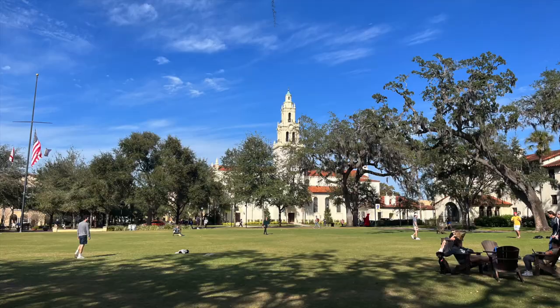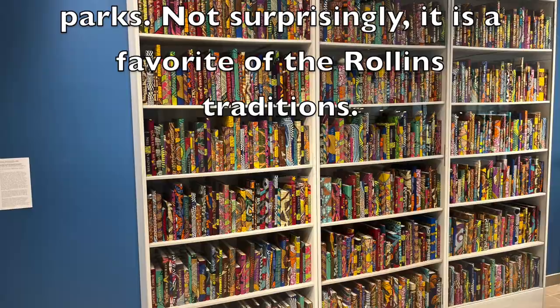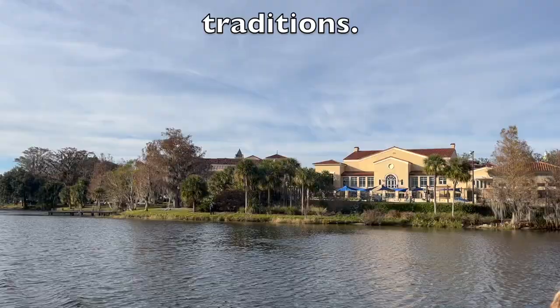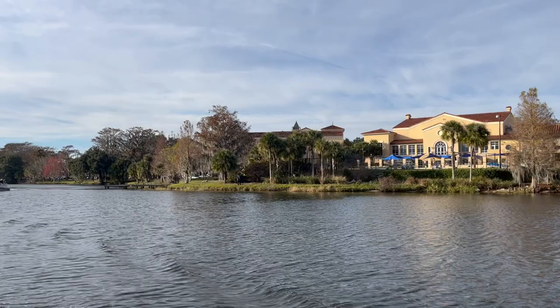One of the coolest things I learned about on my Rollins tour was called Fox Day. It's a day in the spring when students show up to the lawn and see the fox statue, which means they have the day off of classes and get to do something fun with friends or do an activity. I was actually at Rollins on a counselor event, so they took us around Lake Virginia on a boat tour and some of the connecting lakes as well.